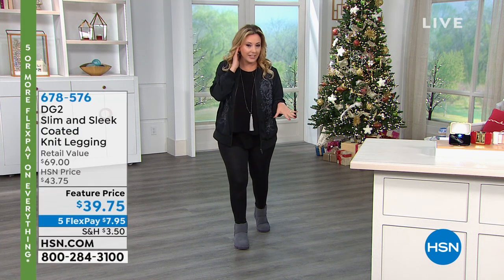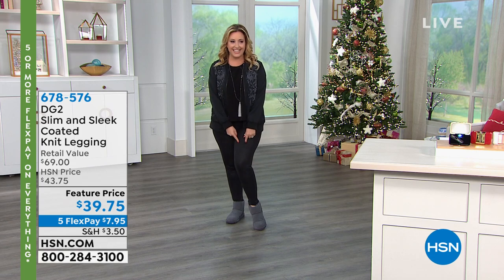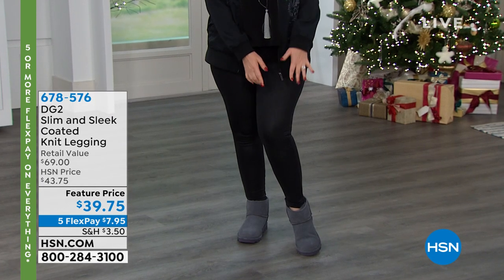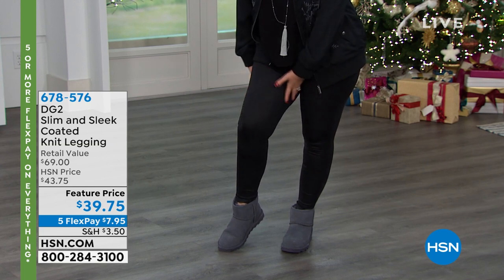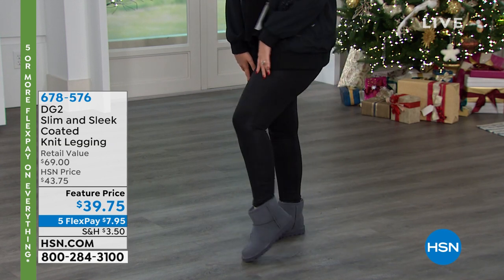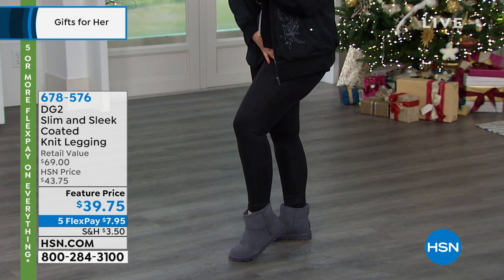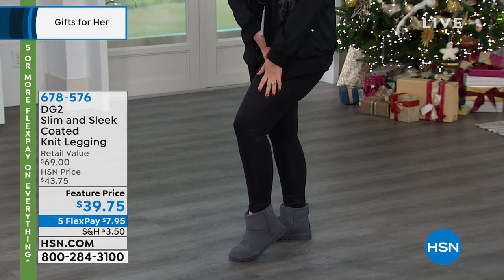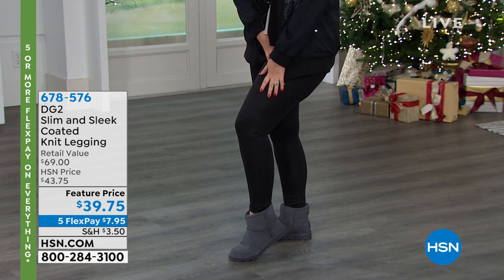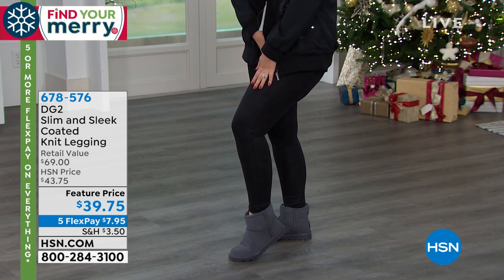You're going to get it delivered in time for Christmas. I'm going to give you a little peek at the leggings I'm wearing for $39.75. These are the coated knit leggings. They're slim and sleek, incredibly comfortable, and come in lots of different colors — black, red, and charcoal. Five flex pay of $7.97. The item number is 678-576.